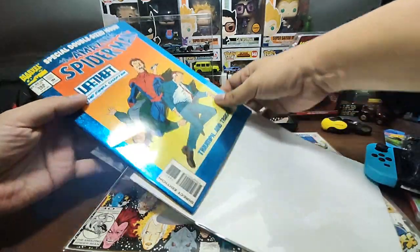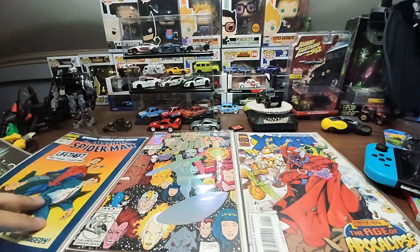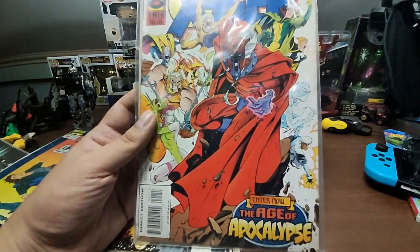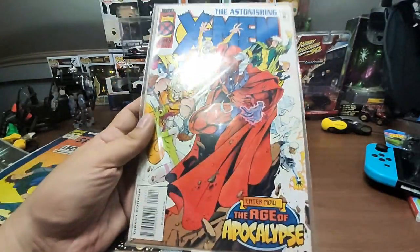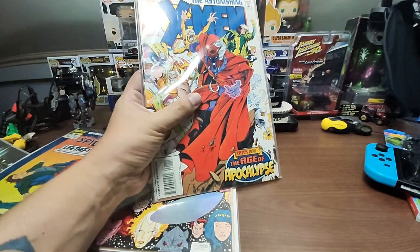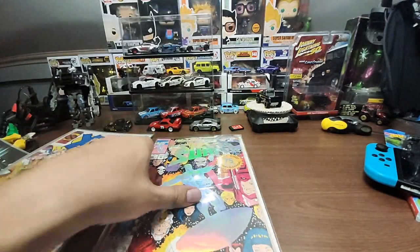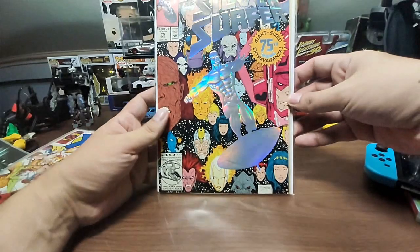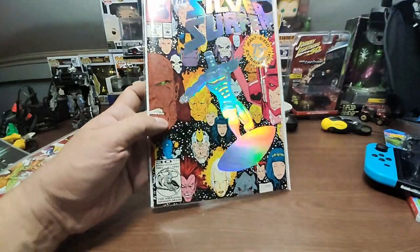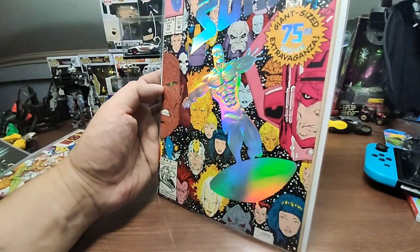There's some reflective material on the cover which I really go after. I'm still kind of new to collecting comic books but I really like it. I also have the Age of Apocalypse — really cool artwork with Magneto on it — and the Silver Surfer 75th issue giant-size extravaganza with reflective cover elements I really love.